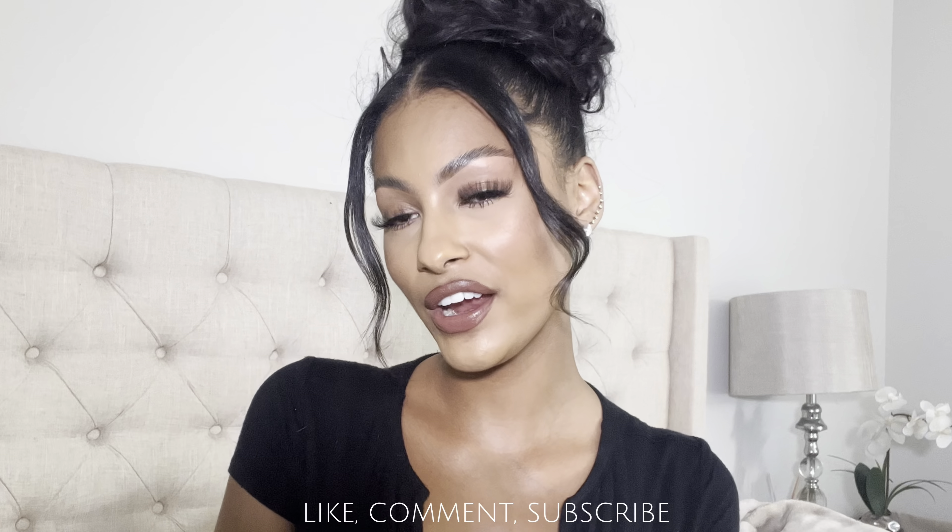What's up y'all? Welcome back to another Fashion Nova haul. My name is Lolo. If you are new here, please do not forget to like and subscribe — that'd be very much appreciated. Today's video is sponsored by Fashion Nova.